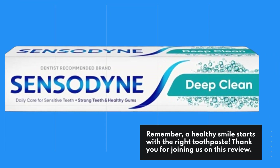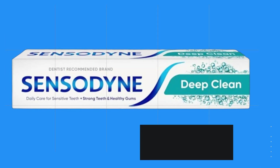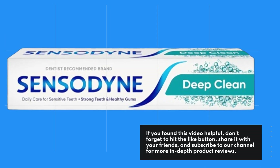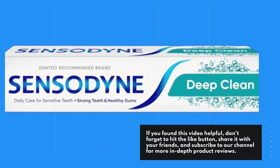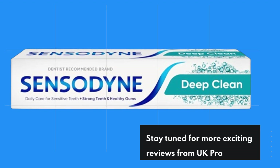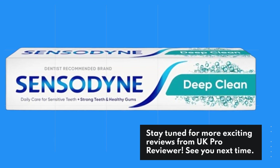Thank you for joining us on this review. If you found this video helpful, don't forget to hit the like button, share it with your friends, and subscribe to our channel for more in-depth product reviews. Stay tuned for more exciting reviews from UK Pro Reviewer. See you next time.